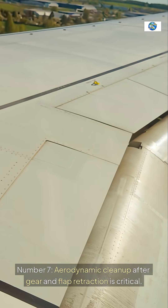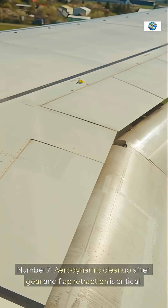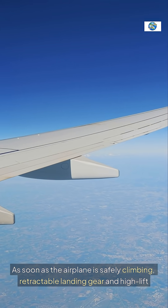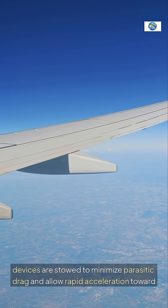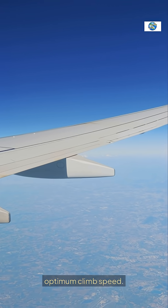Number 7: Aerodynamic cleanup after gear and flap retraction is critical. As soon as the airplane is safely climbing, retractable landing gear and high-lift devices are stowed to minimize parasitic drag and allow rapid acceleration toward optimum climb speed.